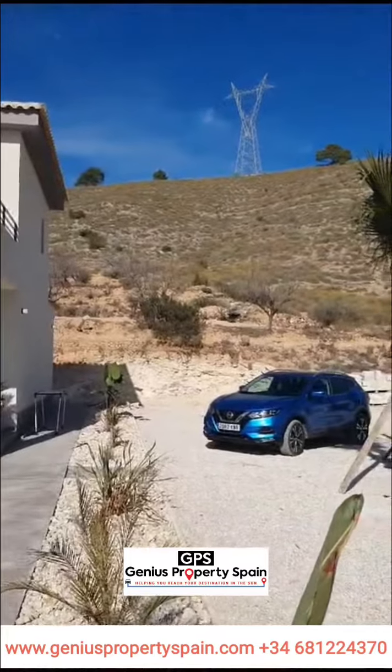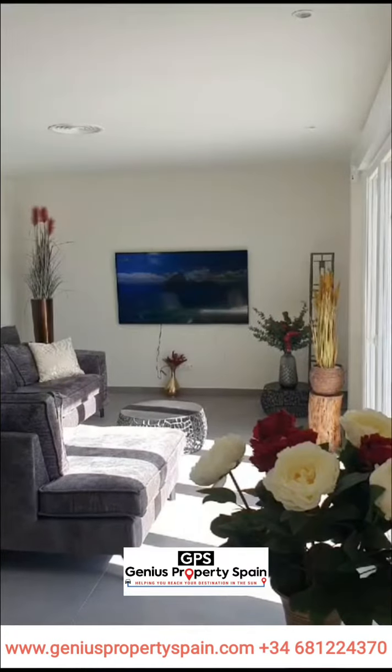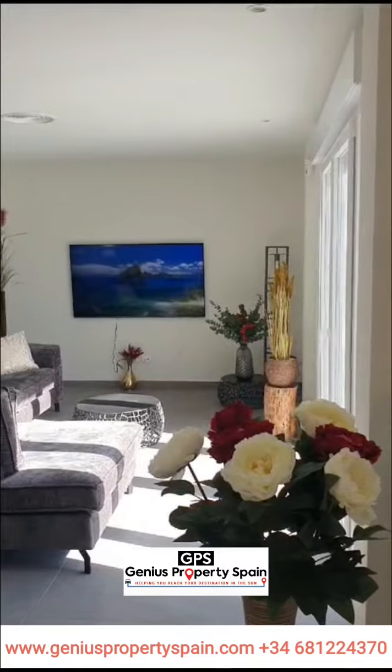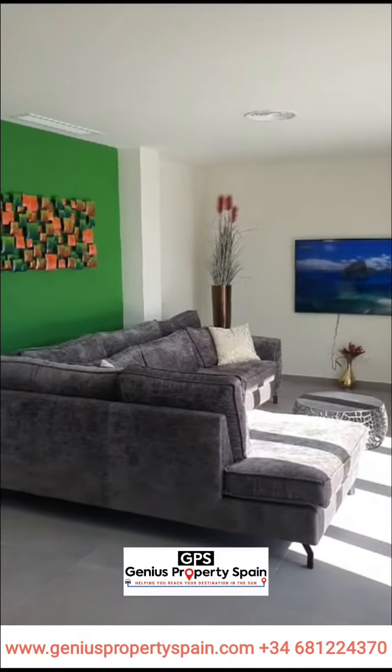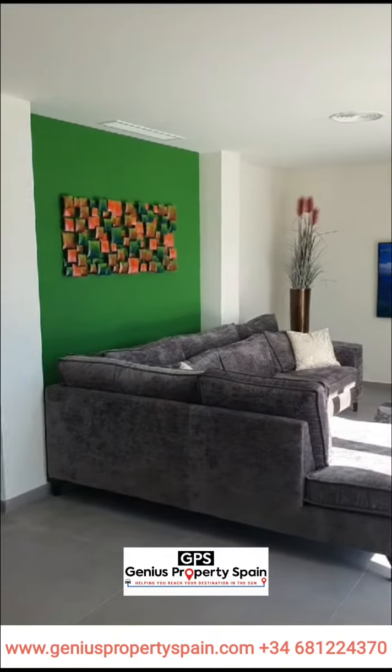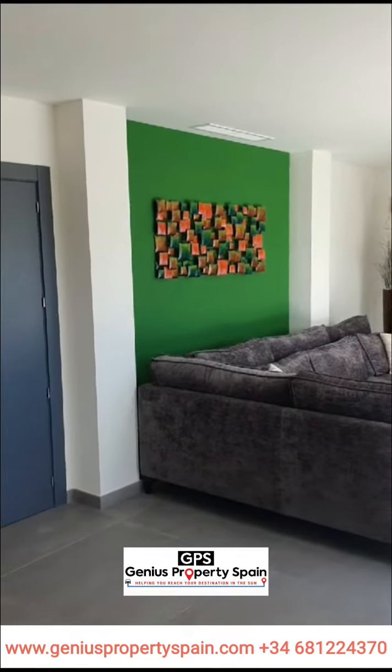By this house we chose a pool of 10 by 3 meters. We have an open bright living room with a built-in fireplace and chimney and pre-installation for TV and internet.